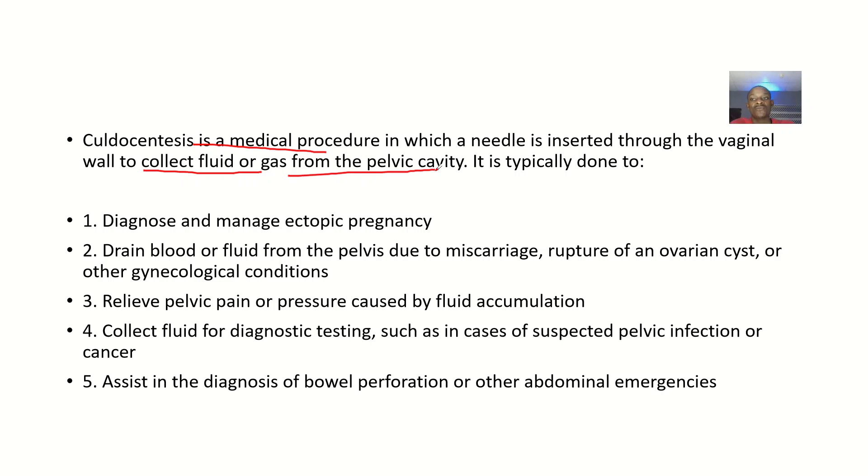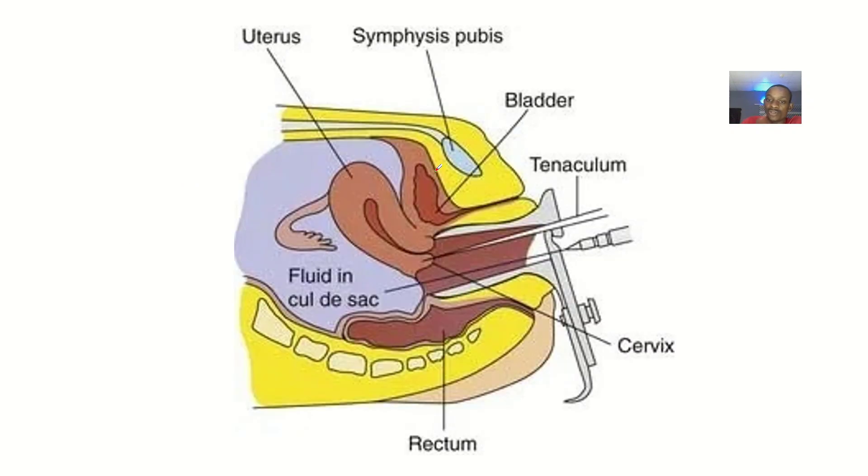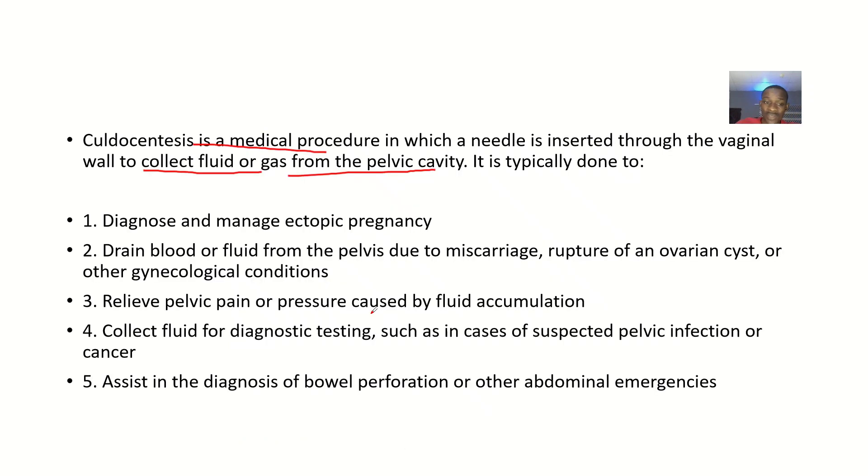Reasons why this procedure is done include: there could be accumulation of fluid or air in the cul-de-sac. It can be done to diagnose and manage ectopic pregnancy, to drain blood and fluid from the pelvis due to miscarriage, rupture of an ovarian cyst, or other gynecological conditions, and to relieve pelvic pain or pressure caused by fluid accumulation.